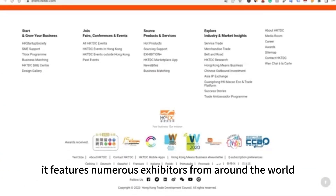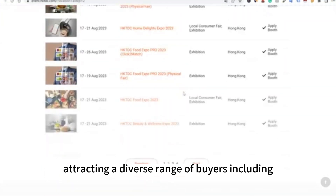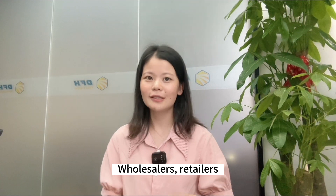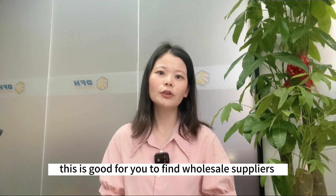The Hong Kong Fair is held twice a year, with the spring edition taking place in April and the autumn edition in October. It features numerous exhibitors from around the world, attracting a wide variety of buyers including importers, wholesalers, retailers, and OEM/ODM manufacturers. This is a great opportunity for you to find wholesale suppliers at the Hong Kong Fair.